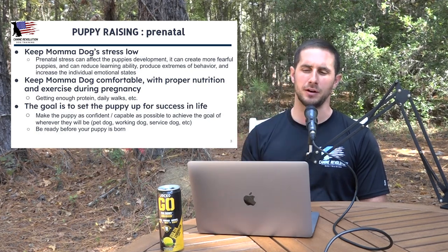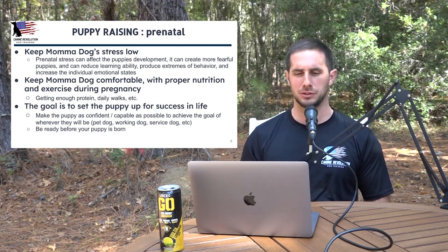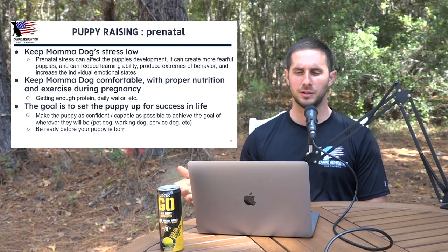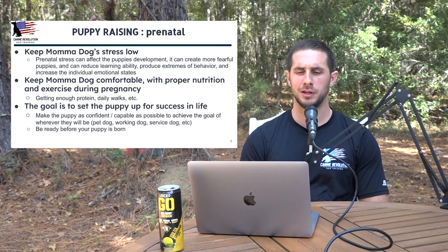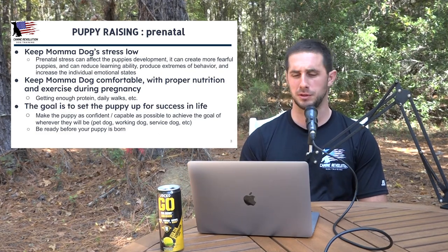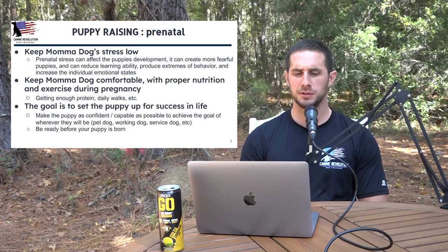Legitimate breeders will have separate areas set up for their moms carrying puppies, kept at a comfortable temperature. The mamas should be getting proper physical and mental exercise daily while pregnant. We want to keep mama dog comfortable with proper nutrition and exercise during pregnancy — making sure she's getting enough protein, getting her daily walks, etc. Choosing a proper breeder is really going to set you up for success here, but with this knowledge you can ask breeders the appropriate questions.